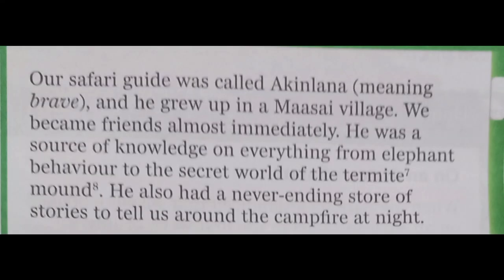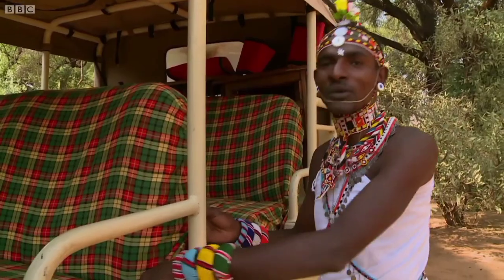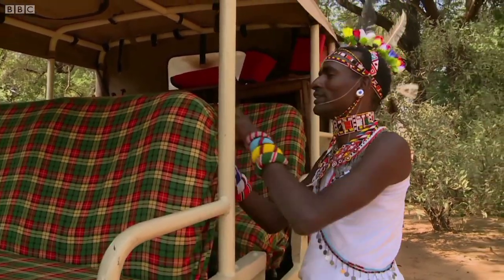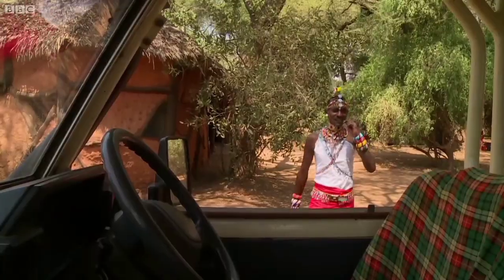Their safari guide was called Ekinlana, meaning brave. He grew up in a Maasai village, and they became friends almost immediately. He was a source of knowledge on everything from elephant behavior to the secret world of the termite mound, and he had a never-ending store of stories to tell around the campfire at night. In a place like Maasai Mara, a guide is essential — they know directions, animal behavior, and can get visitors closer to wildlife for a unique experience.